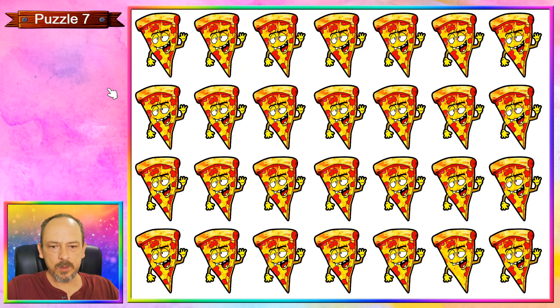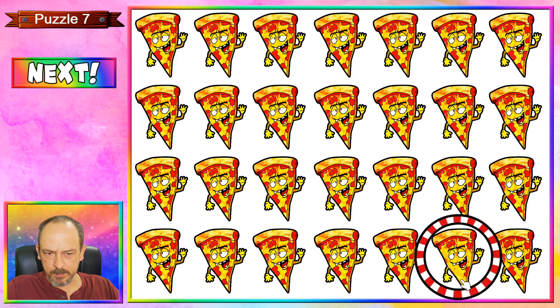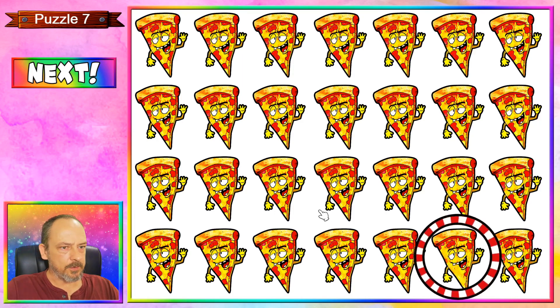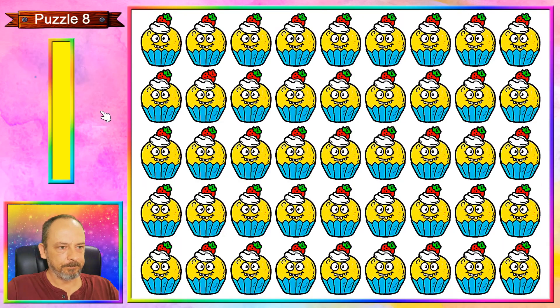It's pizza time with puzzle number seven — which slice do you want? If you chose this one, you would end up with fewer pieces of salami than on the others. You can see there are some salami pieces missing over here, making it look a little bit different. Puzzles eight, nine and ten are a bit more challenging, so good luck — here we go.